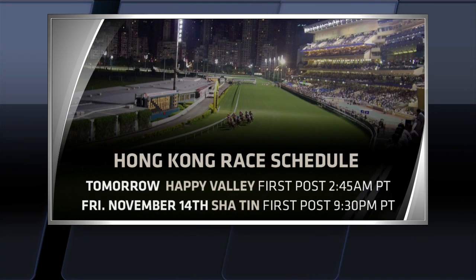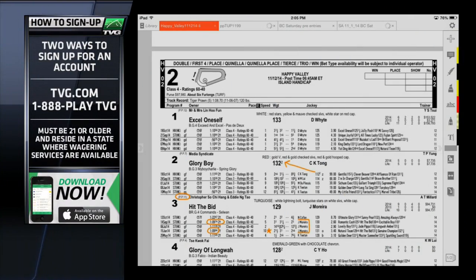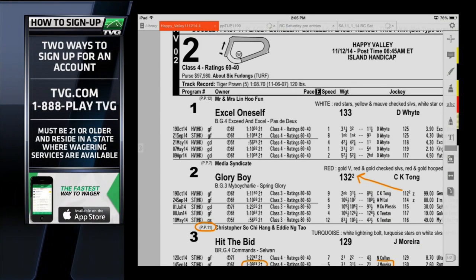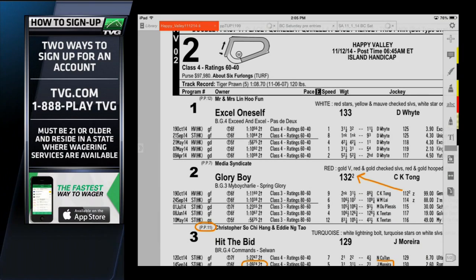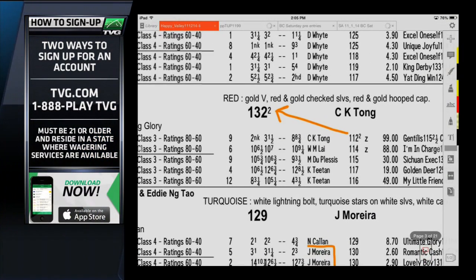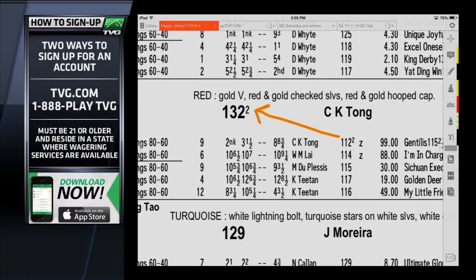Race two from Hong Kong at Happy Valley is going to be a six furlong event. One thing you'll notice is that they number the horses based on weight. Excel Oneself is coming off an easy win from the rail, and Be Your Highway is at 133. When you see Glory Boy, this horse is going to carry quite a bit more weight — he's been carrying 112 and 114, all the way up to 132 — so a lot more to carry.